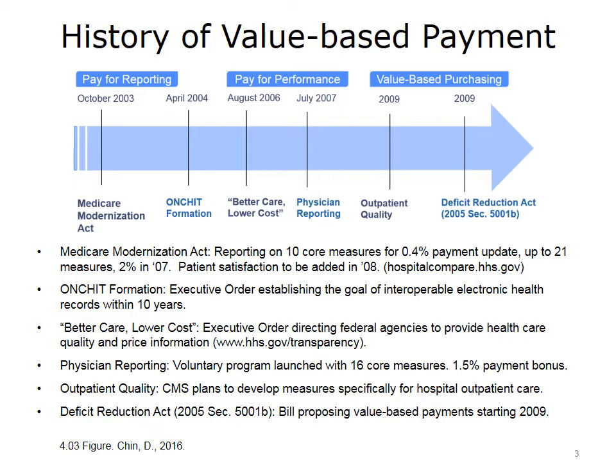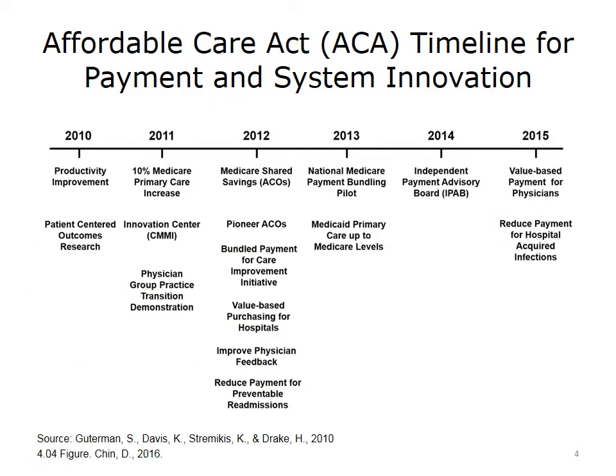Also in 2009, value-based purchasing began under the Deficit Reduction Act of 2005. Under this law, CMS was directed to become an active purchaser — rather than passively accepting the price and quality of care delivered by providers, CMS would actively try to improve care by paying for performance, developing better measures, and focusing on lowering costs. In 2010, Obamacare began under the Affordable Care Act. One of the first tangible outcomes was the establishment of the Patient-Centered Outcomes Research Institute, PCORI, charged to develop and implement patient-centered outcome measures.